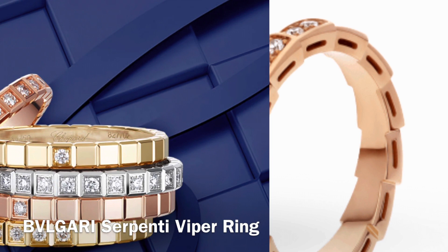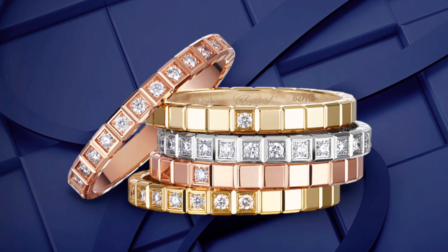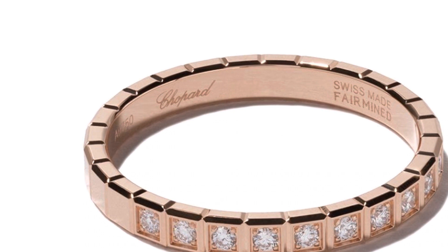This next one is the Ice Cube ring from Chopard. This one is a little bit different — they use 100% ethical 18-carat gold, responsibly sourced and verified against international best practices on environmental and social standards. So their gold is all fair-mined gold, which is pretty cool. You can get this ring in a variety of different configurations, but the one I'm showing you has 0.11 carats.